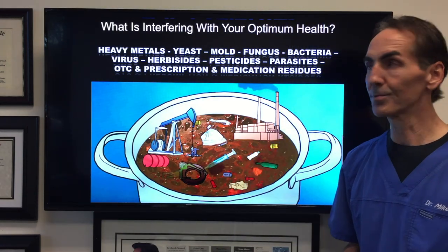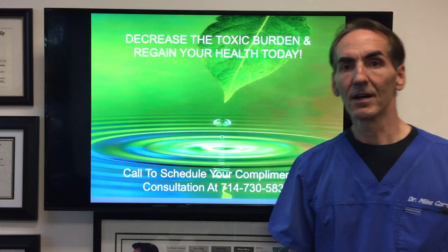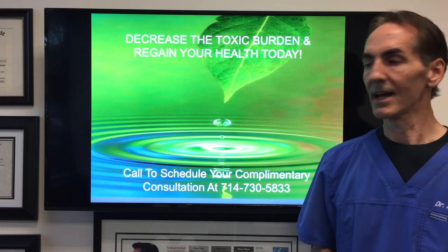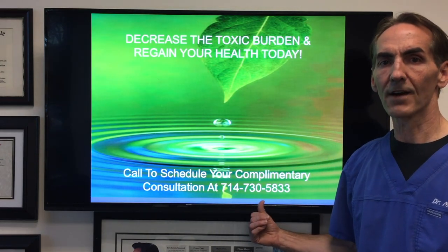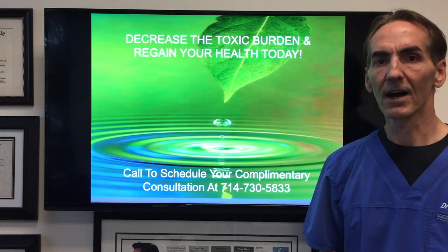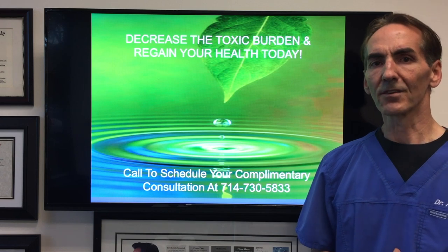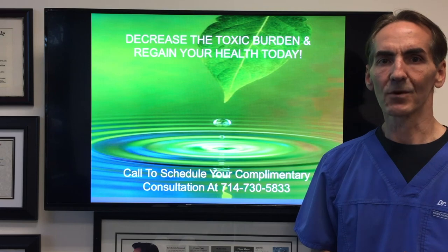So let's get out of the toxic soup. If you want to decrease your toxic burden and regain your health, you can call my office and schedule your complimentary, absolutely no-charge consultation. I'd like to talk to you, discuss your history and your condition. You can contact us at 714-730-5833, or visit DrMichaelCorey.com. My name is Dr. Michael Corey — it's been my pleasure bringing you this special case. Have a great day and I wish you well.